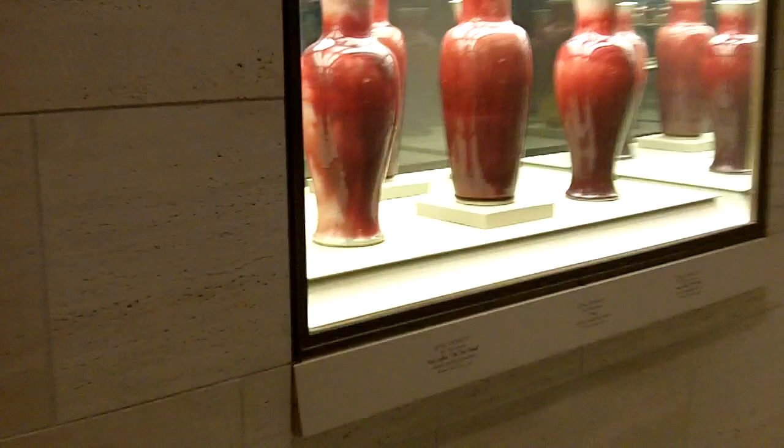Those vases are really pretty. I'm gonna have to ask my mom the significance of these vases — like, were they commonly made? Which is like, kind of the rich people that had them. I will ask my mama.